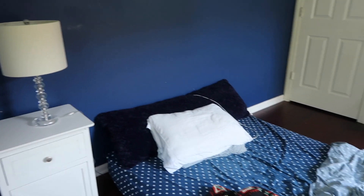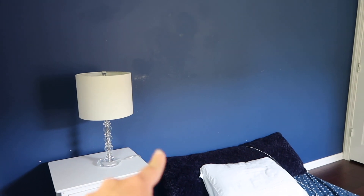My room is looking so clean, I just love it. And today's the day my dad's gonna help me paint this wall white.